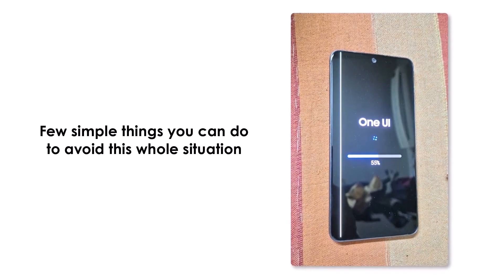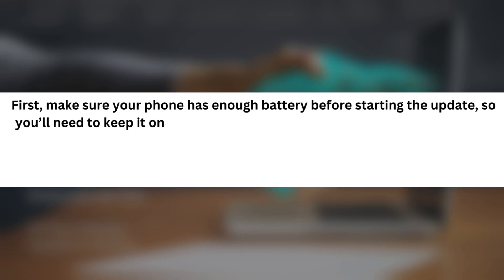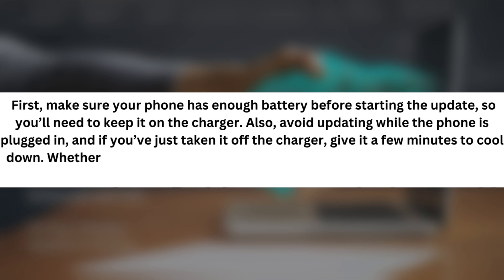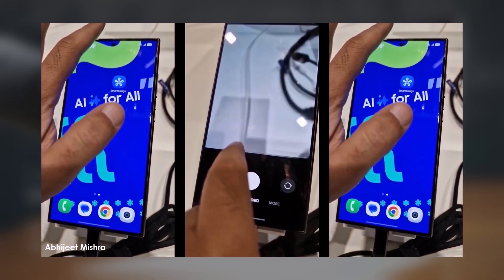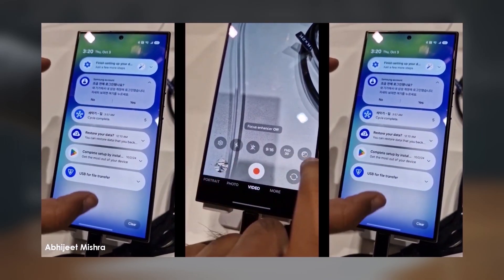But don't worry, there are a few simple things you can do to avoid this whole situation. First, make sure your phone has enough battery before starting the update, so you'll need to keep it on the charger. Also, avoid updating while the phone is plugged in, and if you've just taken it off the charger, give it a few minutes to cool down. Whether it's due to heat or even physical pressure on the phone, if those internal cables are affected, the display starts showing those annoying lines. Have you updated to One UI 7 on your Galaxy S24 yet? Let me know in the comments.